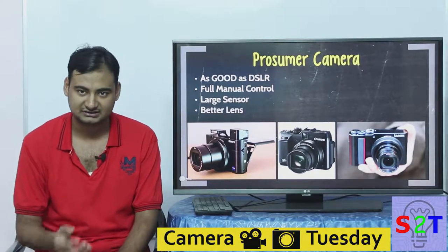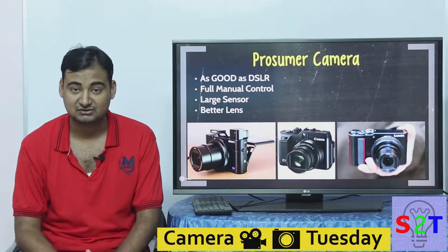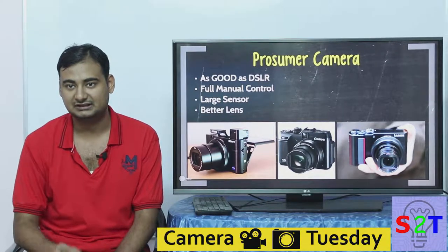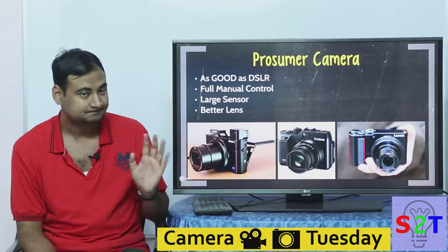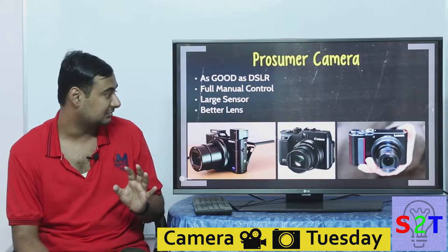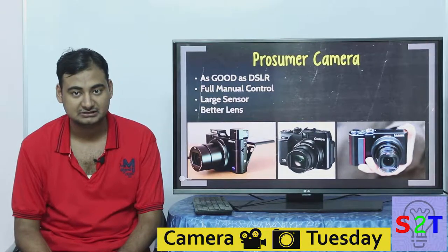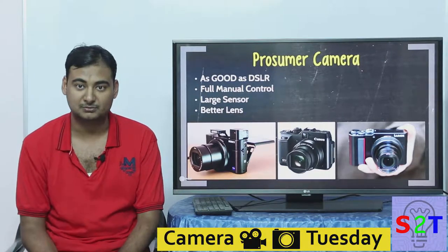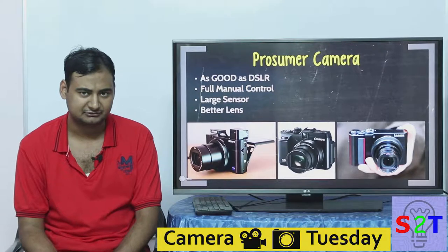Point-and-shoot cameras have every single function a DSLR has — it's just that older ones didn't allow you to control them. You couldn't set shutter speed, aperture, or all three exposure aspects simultaneously. Prosumer cameras from day one focused on giving you a professional experience with full manual control and large sensors. They also generally come with better lenses — brighter lenses with better f-stops and good optics with low chromatic aberration. Prosumer cameras are becoming more and more popular.